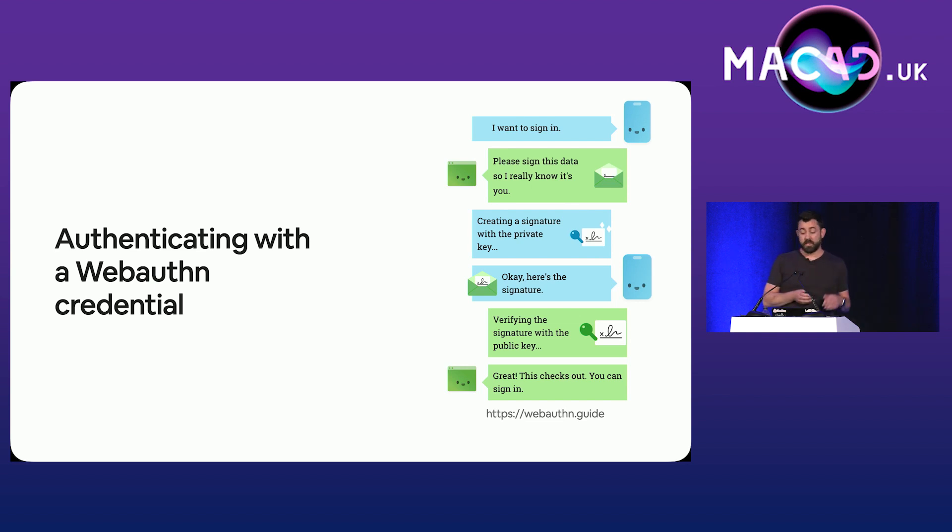When you want to sign in, the server sends you a piece of random data. Your authenticator then signs that data with your private key and sends it back to the server to be verified. An important thing to note is that you need to physically authorize the use of your private key — this is often touching a button on your security key or using biometrics like Face ID. This ensures someone is physically present, so malware shouldn't be able to authorize the use of your private key.